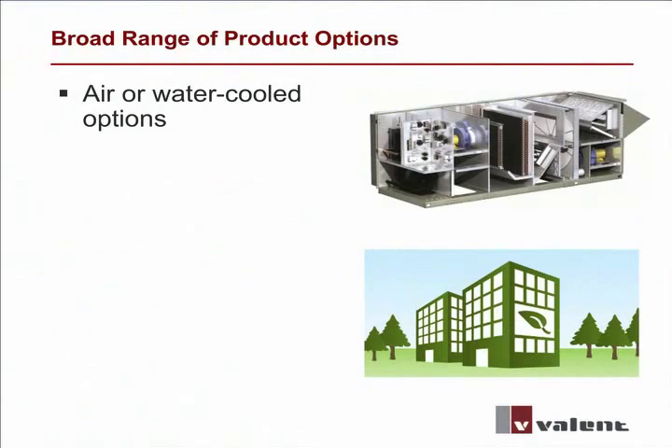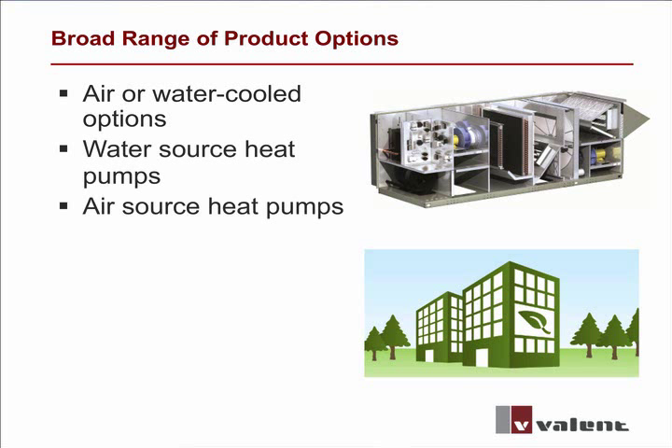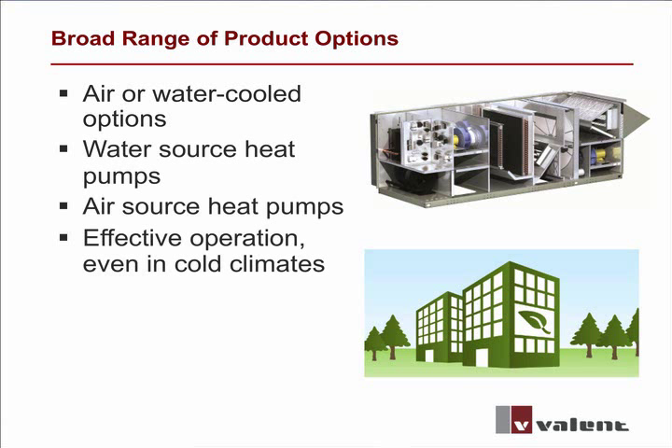Valant products offer all of these technologies in a broad range of air or water-cooled rooftops. Energy-efficient water and air source heat pumps can operate effectively in all climates, including chilly climates like the one I inhabit in Minneapolis. Water source heat pumps have been designed to operate with water temperature ranges for both geothermal and boiler tower loops.